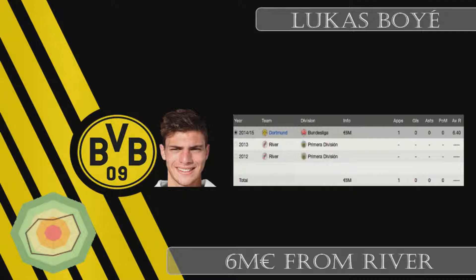Next we have a big signing: Lucas Boye — don't mind the spelling error — 6 million euros from River Plate. I don't think 6 million is too much for this kid. He has tons of potential to grow in our team and the deal was so cheap I decided to go through with it. We can potentially make a profit, and at least we now have three good strikers.